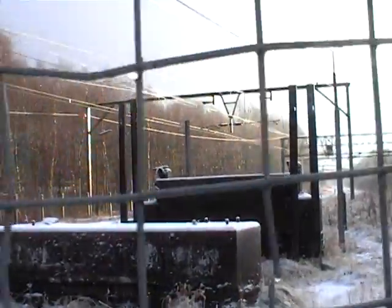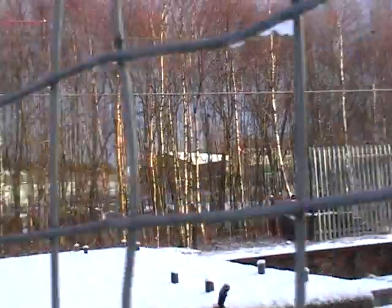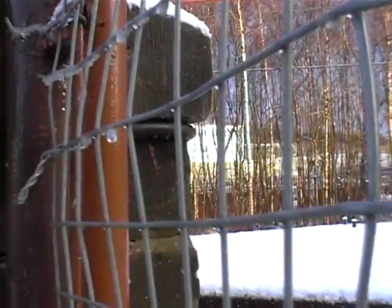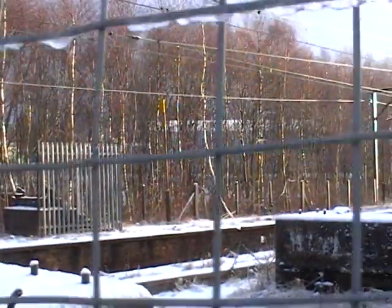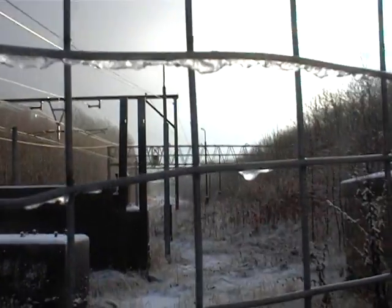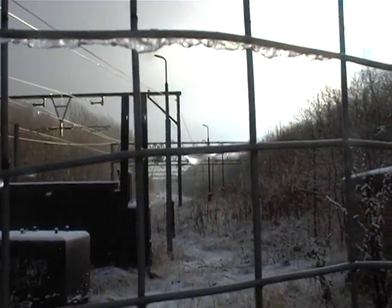Just here, the concrete pillars — and you can see over there the steps at the base of what used to be the footbridge. You can see the platform's still intact here, up to the end.